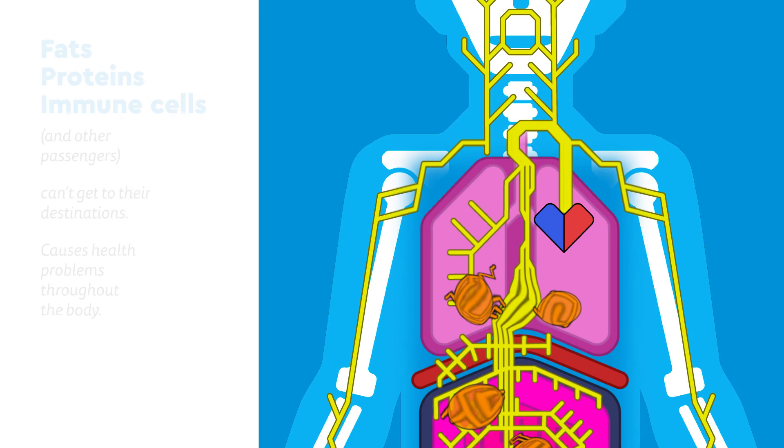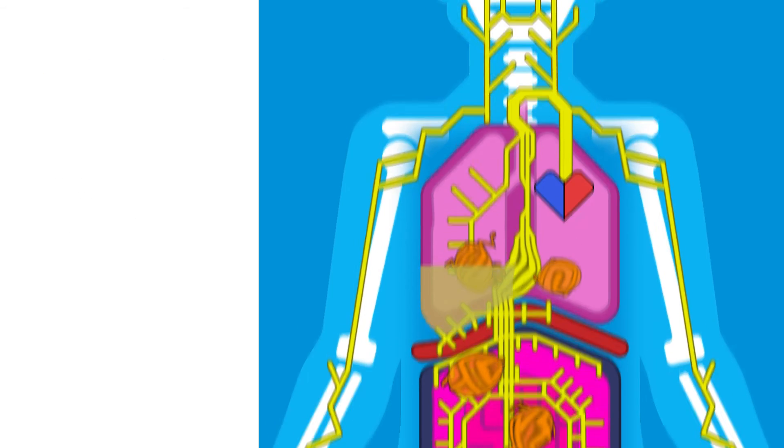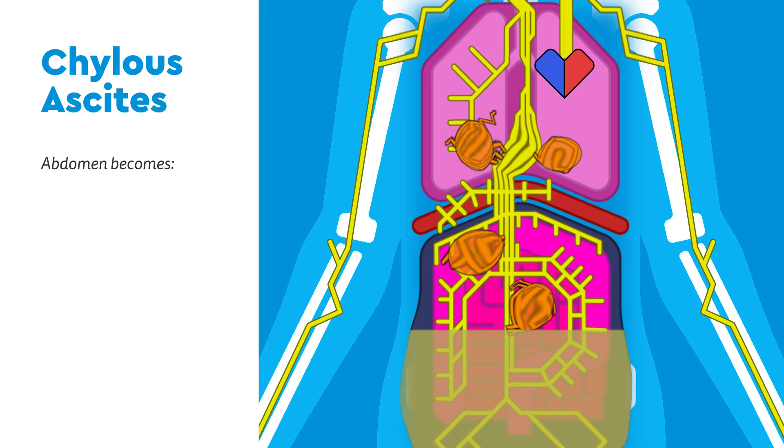In the chest, this is called a chylothorax, which can cause a cough, discomfort in the chest, and difficulty breathing. In the abdomen, it's called chylous ascites. The abdomen can become very large, full, and painful.